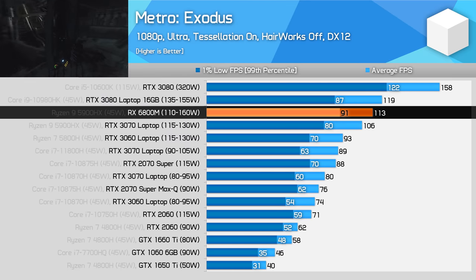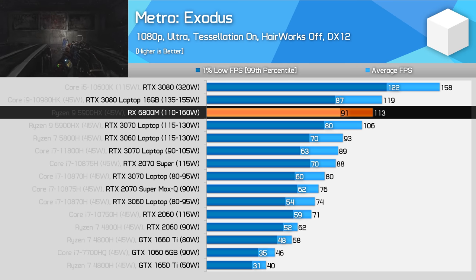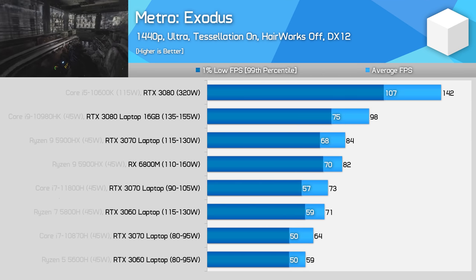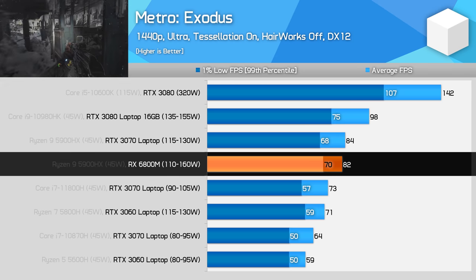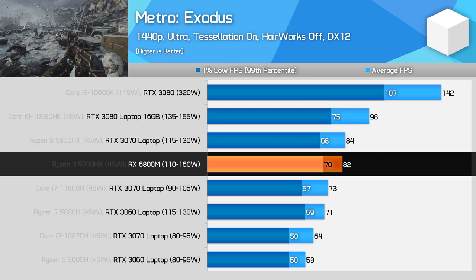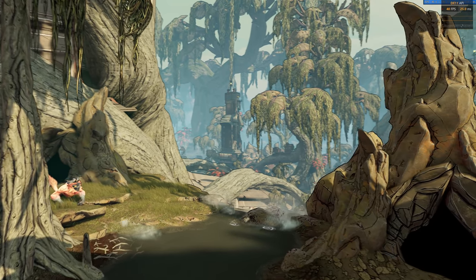At 1080p, the RX 6800M performs okay, beating the RTX 3070 laptop GPU by 7%, but ultimately falling 5% behind the more powerful RTX 3080 laptop GPU at a similar 135 to 155 watt power range. All of these GPUs deliver a very good experience at 1080p, but the 6800M isn't quite in a leading position here. The margin worsens at 1440p using ultra settings — the 6800M is now only able to match the RTX 3070, falling well behind the RTX 3080 by 17%.